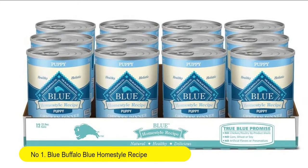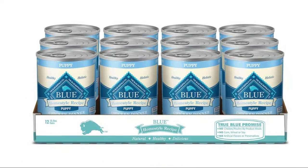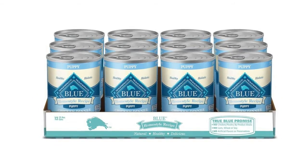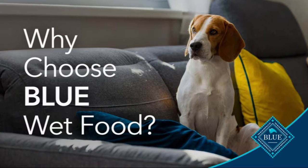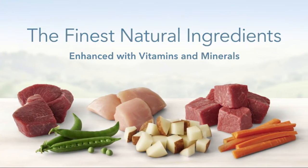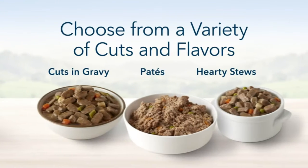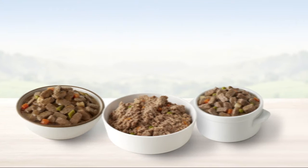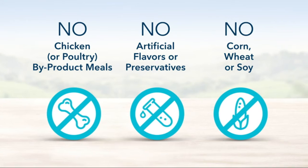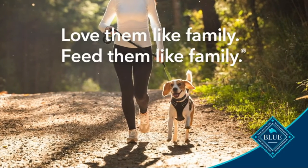Number 1: Blue Buffalo Homestyle Recipe Puppy Chicken Dinner with Garden Vegetables Wet Dog Food. Real Chicken first — this pate style wet puppy food features high quality protein from real chicken to support healthy muscle development, and DHA to support cognitive development. Feed three ways: makes a delicious treat, adds interest mixed into their favorite dry foods, or can be fed as a meal on its own.